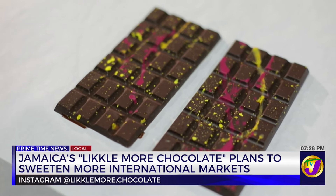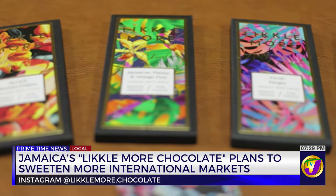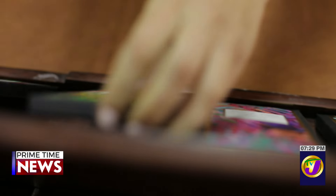Having doubled its revenue, Likkle More Chocolate now exports to the United States, Canada, Switzerland, Barbados, and France, and sees spiking demand during celebratory seasons between November and April. But she's still seeking to add even more: 'We would love to export and be available in the UK, in all Caribbean countries, and also all European countries.' For the Business Review, I'm Deja Thomas.